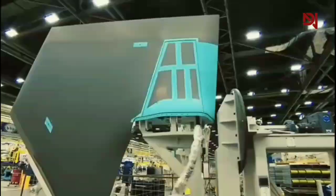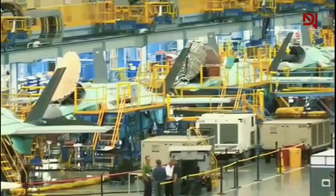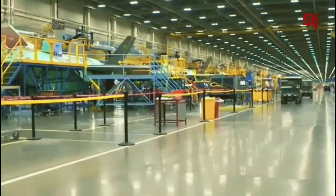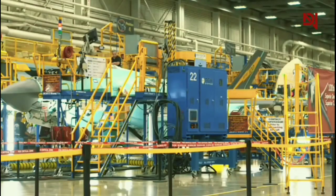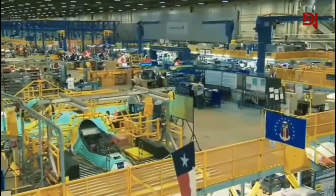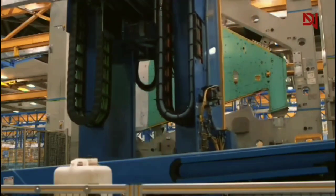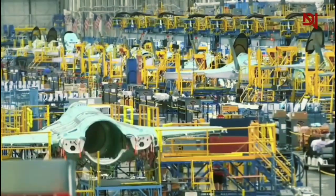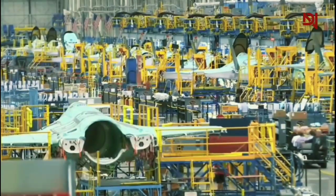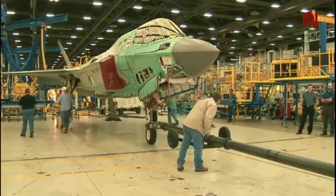Perhaps the most astounding aspect of this facility is its ability to handle multiple F-35s simultaneously. At any given time, dozens of these advanced fighters are in various stages of production along the mile-long assembly line. This parallel processing allows Lockheed Martin to meet high demand from both the U.S. military and international partners. As we transition to our next topic, we'll explore how Lockheed Martin achieves the extreme accuracy necessary to produce a fighter jet that pushes the boundaries of aerospace technology.